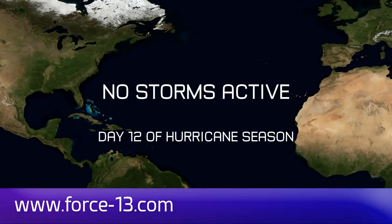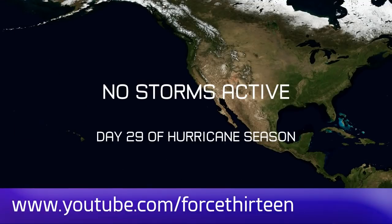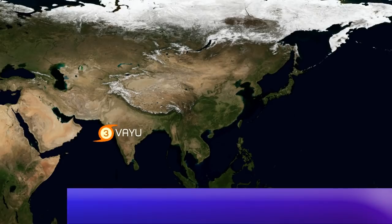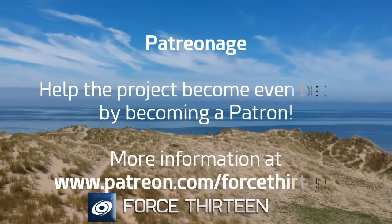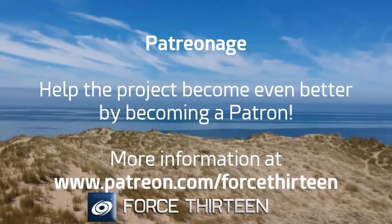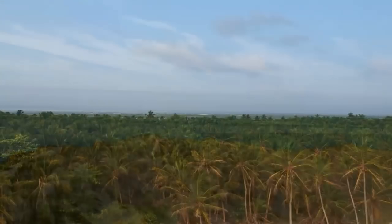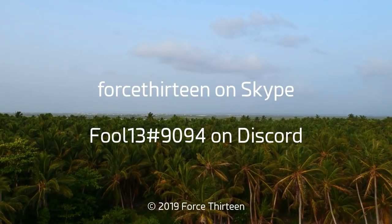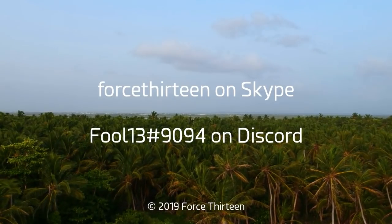You can follow Force 13's outlets at the website force13.com, our YouTube channel, Facebook page by searching Force 13, and Twitter at @Force13. You can also help the project by becoming a patron at patreon.com/force13, contact on Discord at Force 13 extension 9094, and Force 13 on Skype. You can also find the link to our Discord server for tropical weather chat in the description.